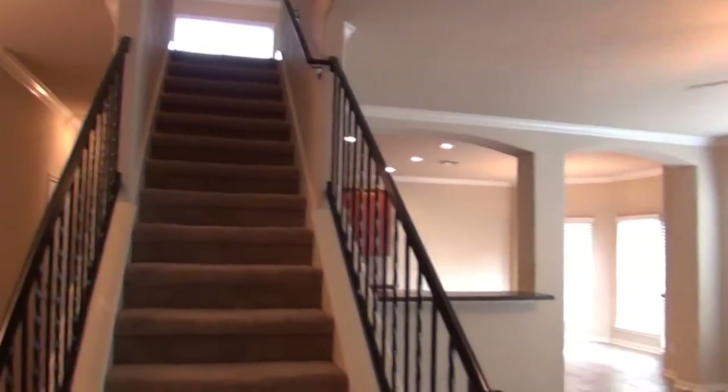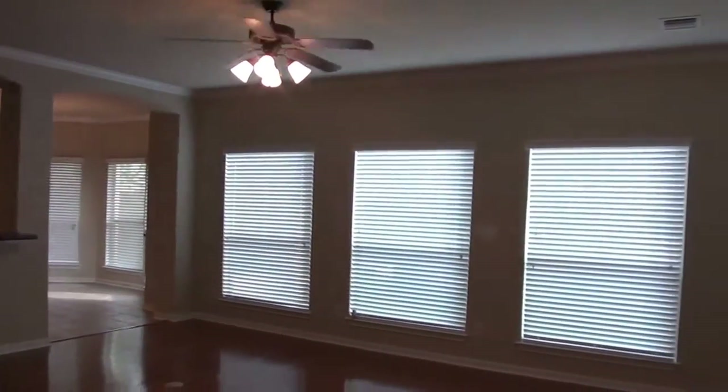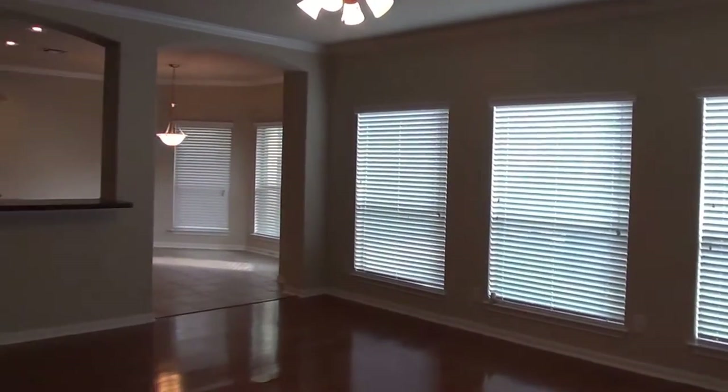Up there is a little loft and the bedrooms — all the bedrooms are upstairs. Living area here with a ceiling fan.